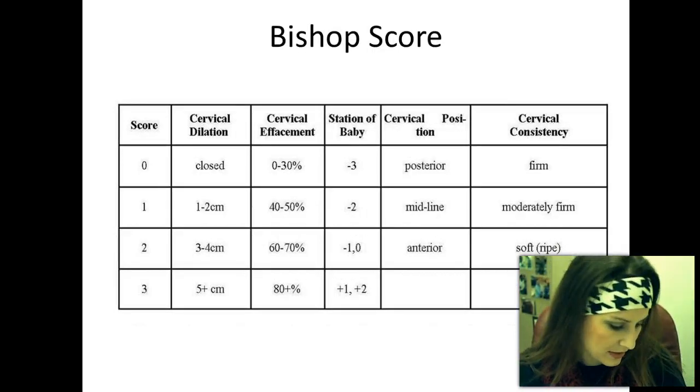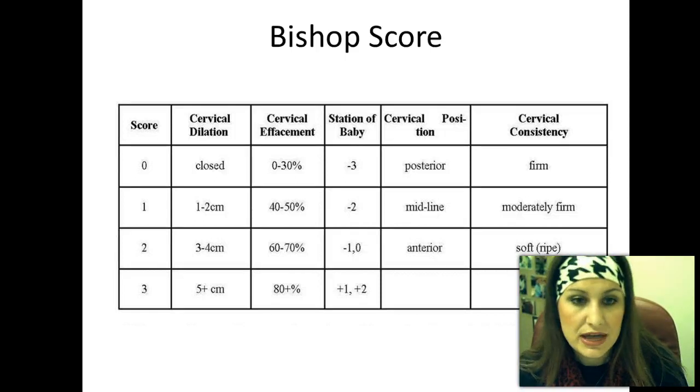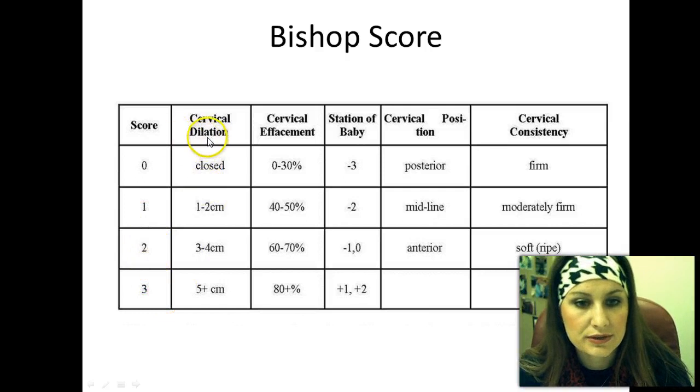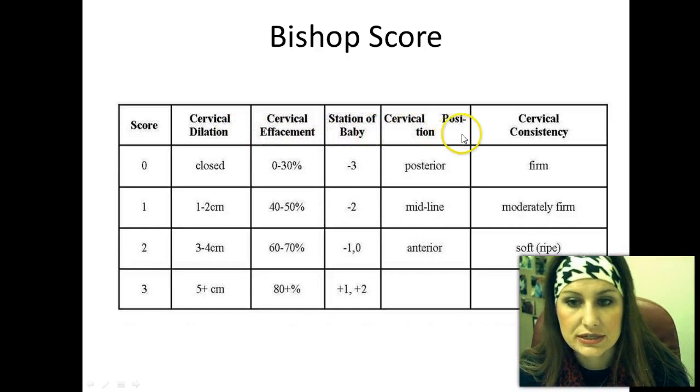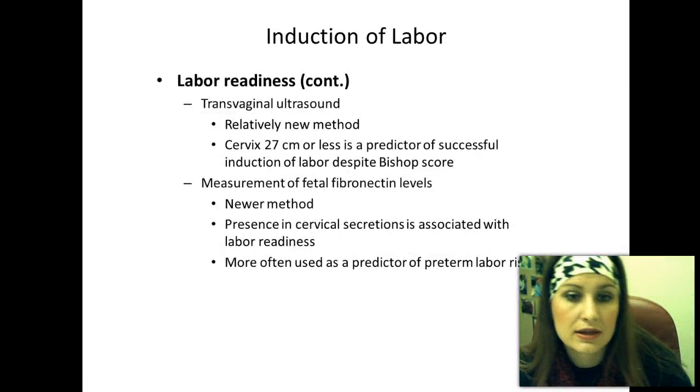You can look at Box 11-1 for the Bishop Score. The five factors evaluated are cervical dilation, effacement, station of the baby, cervical position, and cervical consistency. You score each from zero to three, add up your total, and that tells you her Bishop Score.